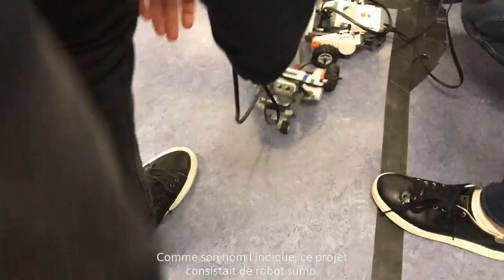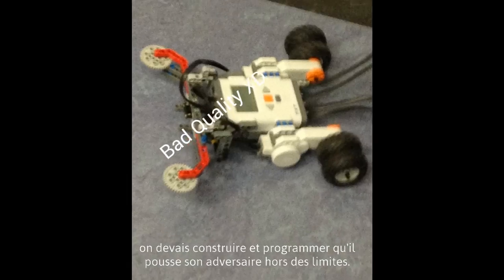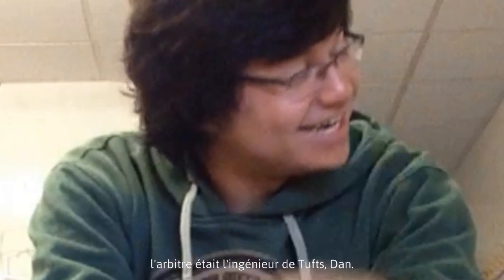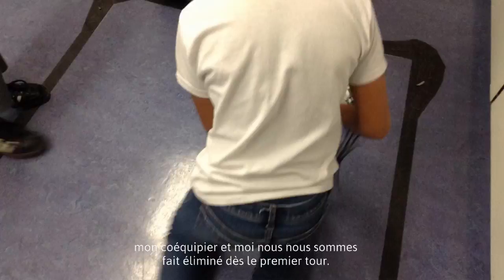The sumo bots project consisted of sumo fighting robots. We had to build and program a robot that would be able to push another robot out of the boundaries. Our referee was our favorite engineer from Tufts, Dan. Me and my teammate lost in the first round — let's say due to technical difficulties.